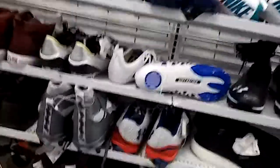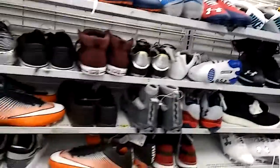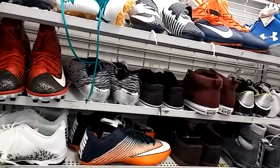Hey guys, it's Ted. I'm over here at Ross. I haven't hit Ross in a while since the whole Nike thing went down. I figured the sales would be dropping on them.